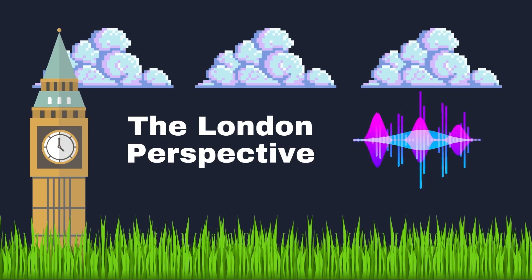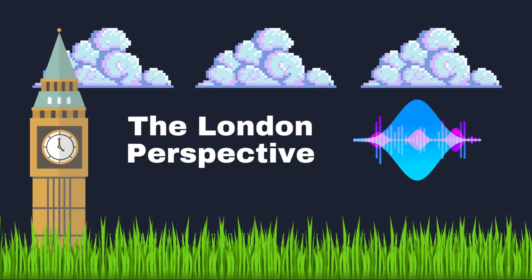Welcome to The London Perspective podcast, where we explore different ways to monetize your channel and turn your passion into a profitable business. Today we're going to be discussing how to make $10,000 per month on YouTube using ChatGPT. I'm your host Stefan, and I'll be taking you through the steps and strategies needed to achieve this income goal.